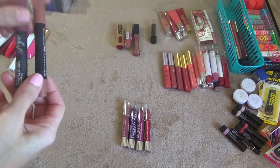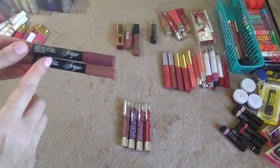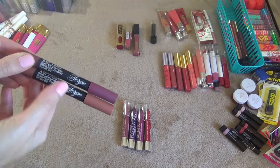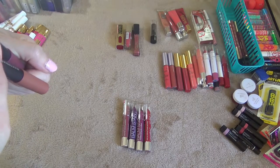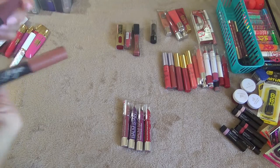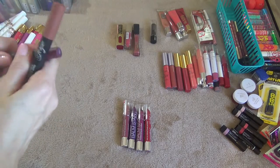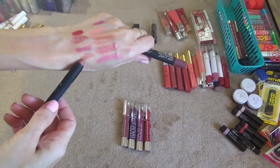These two here are from Wet n Wild, the Fergie line. I believe they reformulated these and they're not called the Fergie line anymore — they're just called Wet n Wild Velvet Matte Lip Colors. I have the shade Plum Genoux and Transcendence. I really do like these so I'm keeping these.